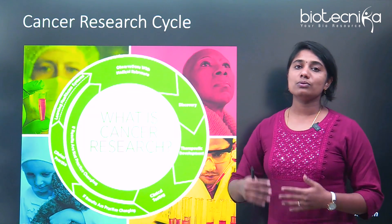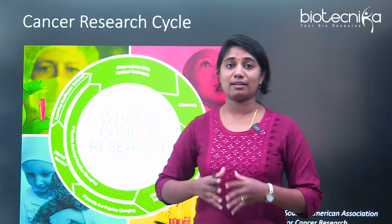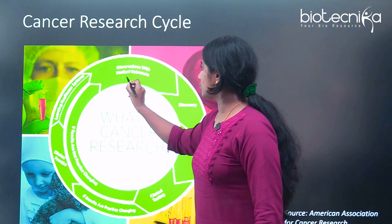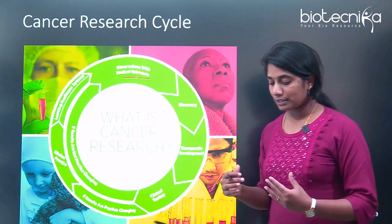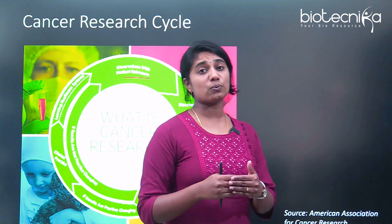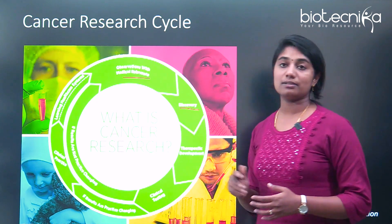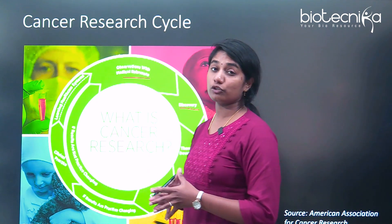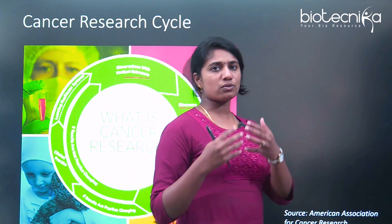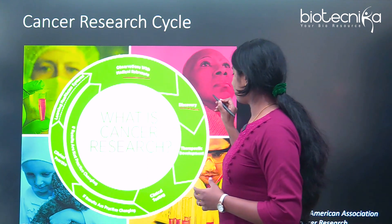How does cancer research work? What we call the cancer research cycle starts with observation with medical relevance — you first start observing patients about what has happened to them. Then you go ahead with the discovery: it could be some gene, a mutation, a protein alteration, or anything that has caused cancer. Once that discovery is done, then you go ahead with therapeutic development.